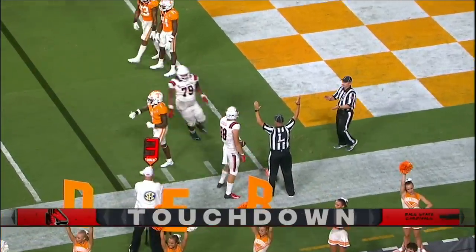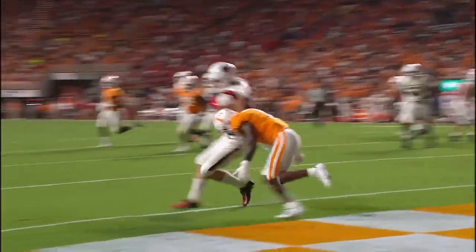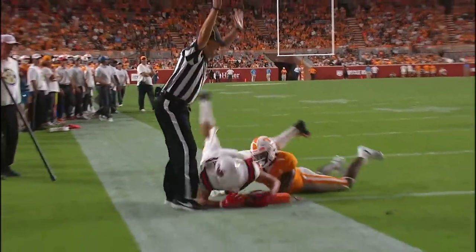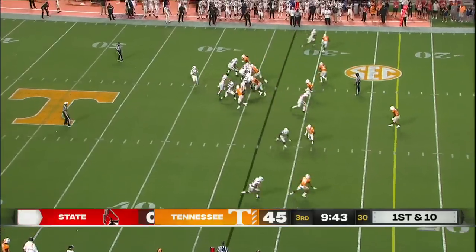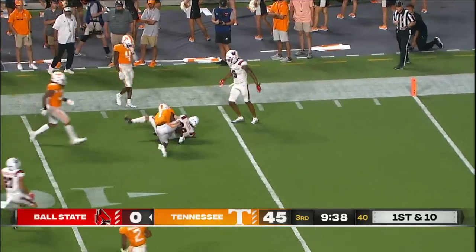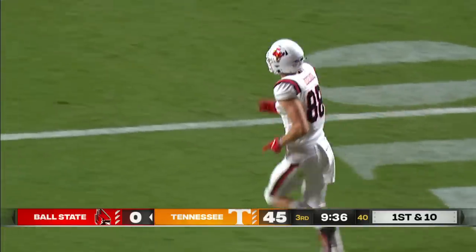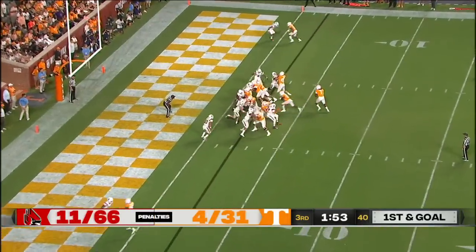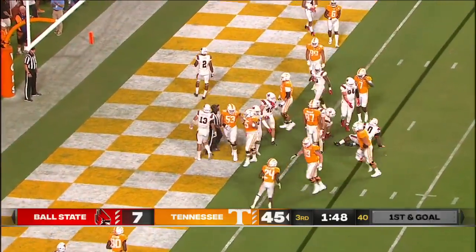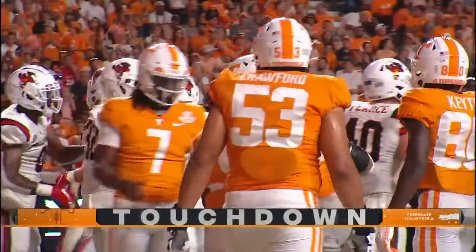A steady drive by Ball State — 10 plays, 75 yards, about four minutes off the clock. Over the middle, complete — a first down rumble for Tanner Kozio, the freshman from Bloomingdale, Illinois. Back to live action, they run it and it's another Tennessee touchdown — the first of his career for freshman Dylan Sampson.